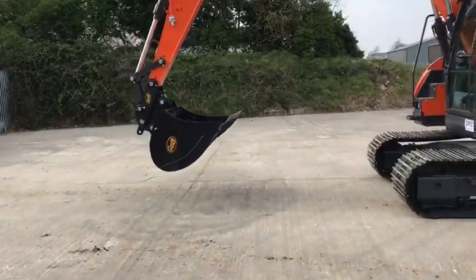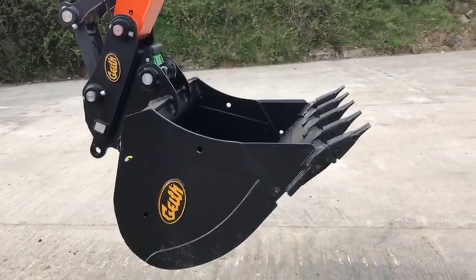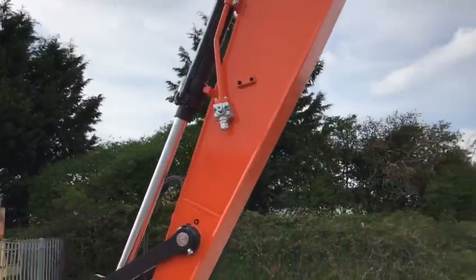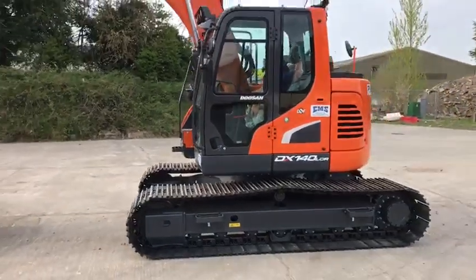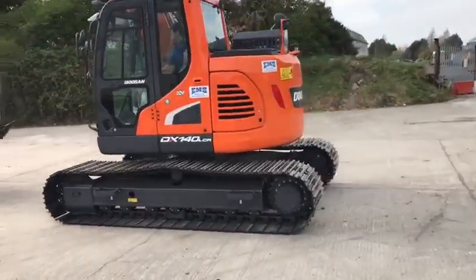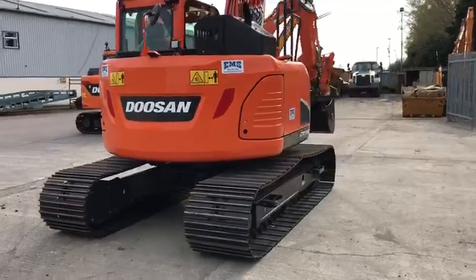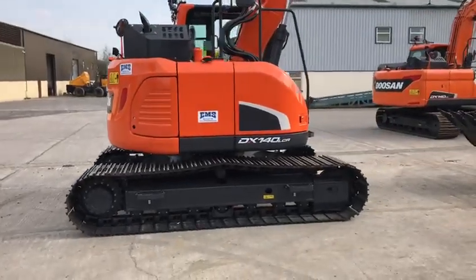All our large excavators here at EMS Machinery are equipped with a hydraulic quick hitch, quick bucket, check valves, working lights and hammer piping as standard. It also has a rear view camera and side view camera.